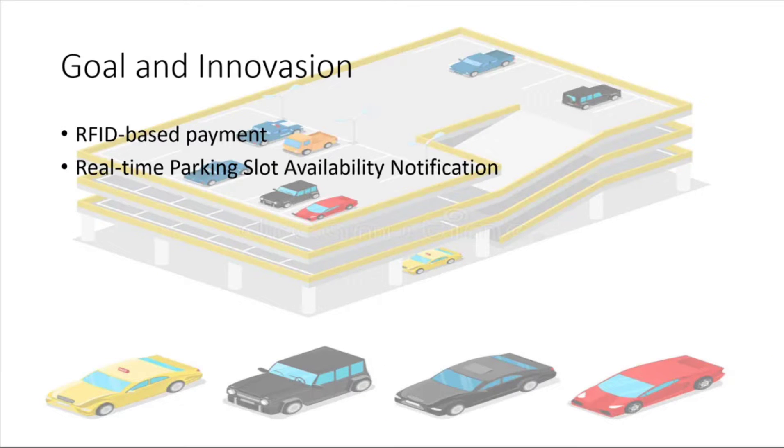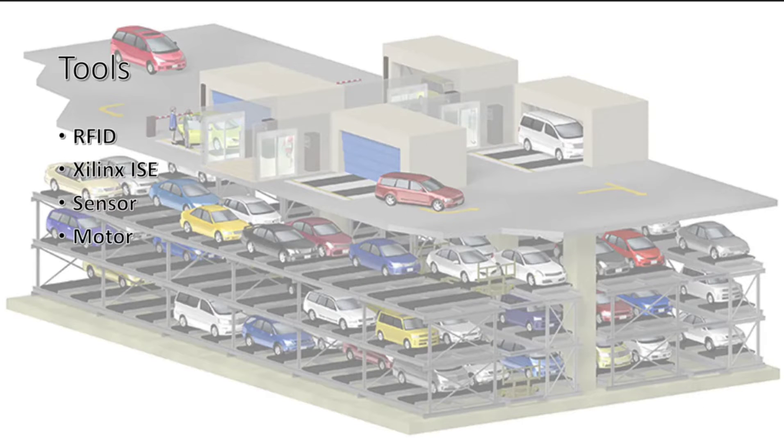RFID is a modern method of payment for vehicle tolls that is also applicable to this study's goal. It can be a great convenience and time saver for the customer. The system also updates a board in real-time with information about parking lot availability, such as how many vehicles the parking lot can accommodate, to save customer time when looking for available spaces.